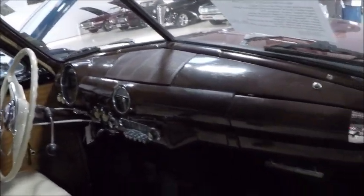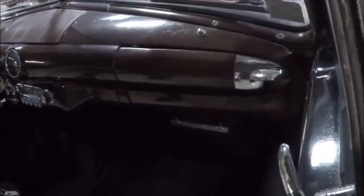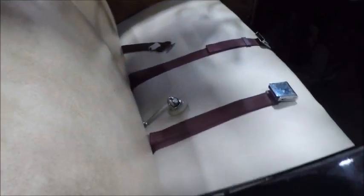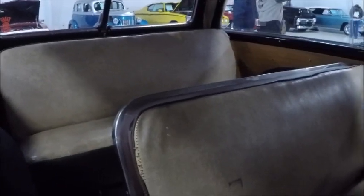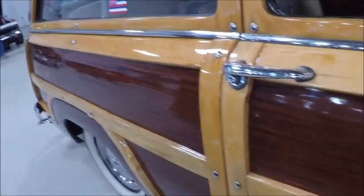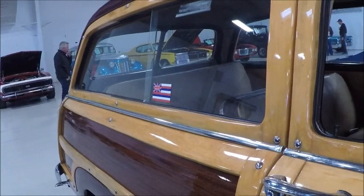Interior is very nice. Now the seatbelts have been added. And you'll notice that there's a nice passageway there because there is a third row, so you can navigate back to that third row.